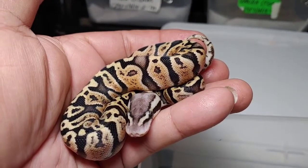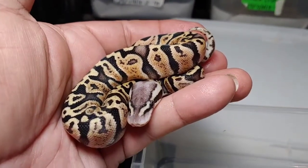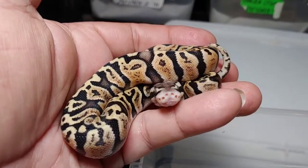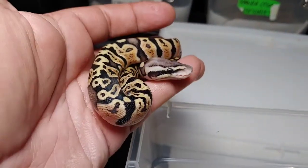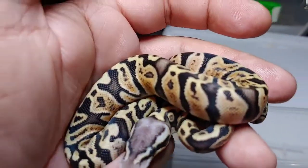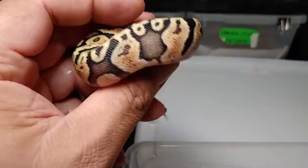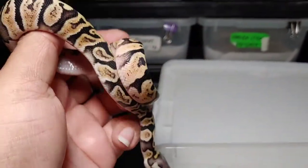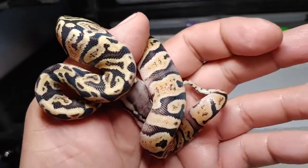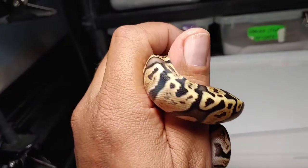This next beauty — you can definitely see the GHI, enchi, and pastel. Beautiful animal, it's a female, might be available — three-gene animal. Not bad at all; I think it's one of my favorites other than the Mojave GHI. Pretty, pretty animal.